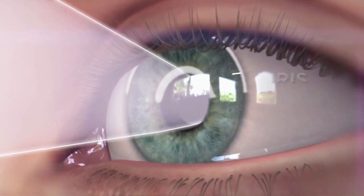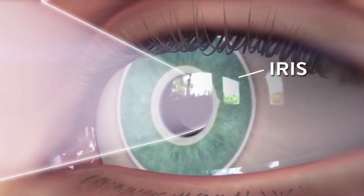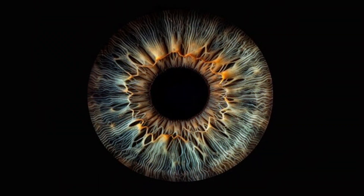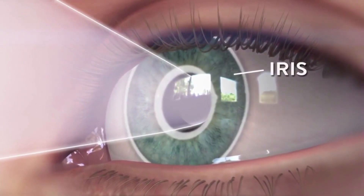Moving deeper into the eye, just behind the cornea, we find the iris — the colored part of your eye that makes your eyes blue, brown, green, or any other color. Each person has a unique iris pattern, kind of like a fingerprint, which makes it invaluable for biometric security systems. The iris has a big job: it controls the size of the pupil.